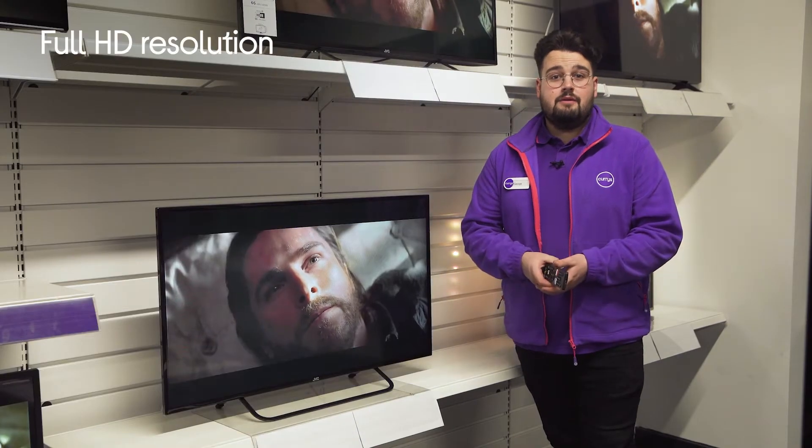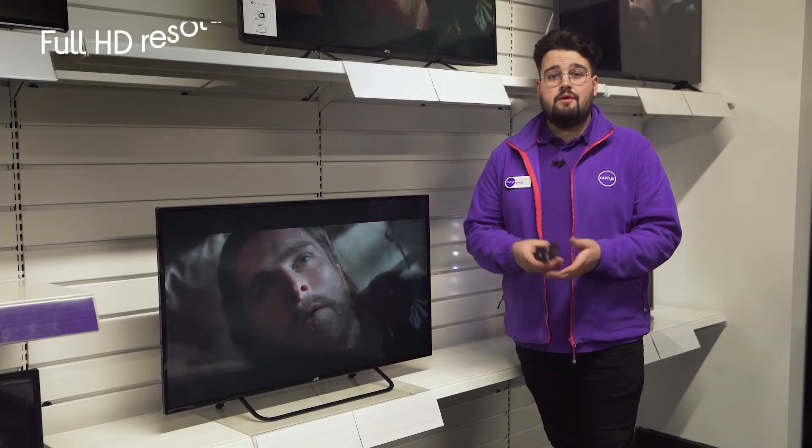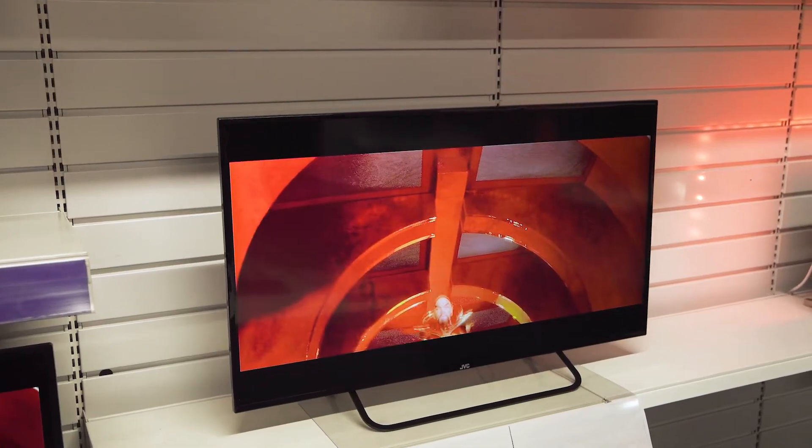Its Full HD resolution screen provides all your favourite shows and movies with crystal clear imagery and lifelike colours, so you can get lost in all your favourite moments.